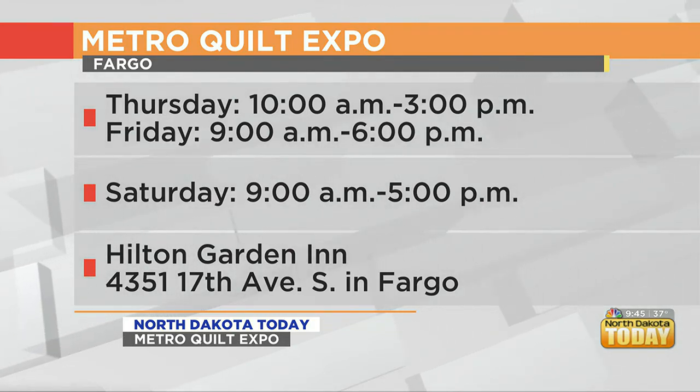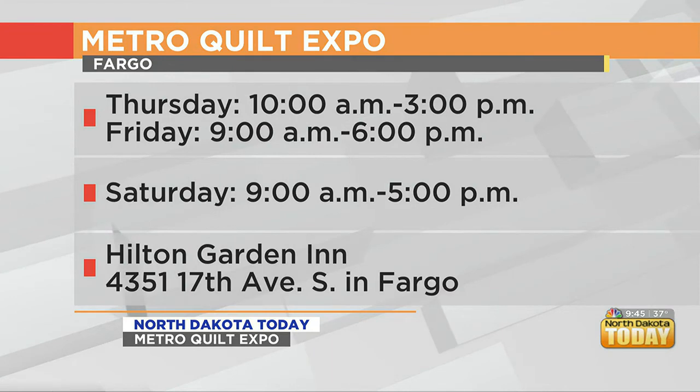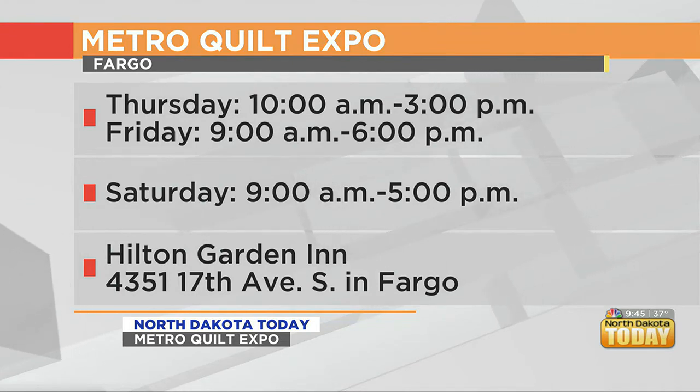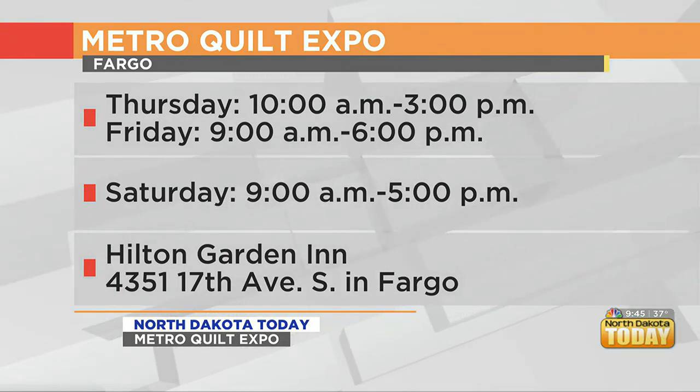The event is going on this weekend — I hope you can come check it out. It's Friday and Saturday; Thursday they're setting up. Don't forget about Friday and Saturday at the Hilton Garden Inn.